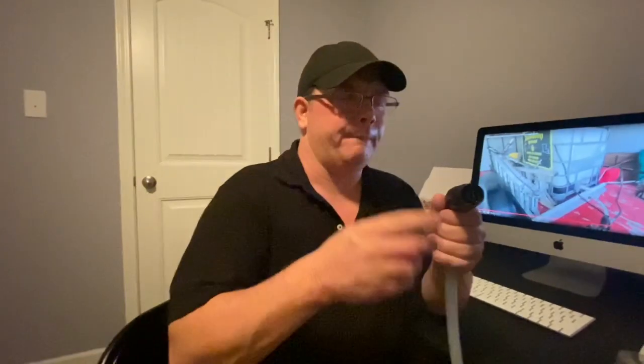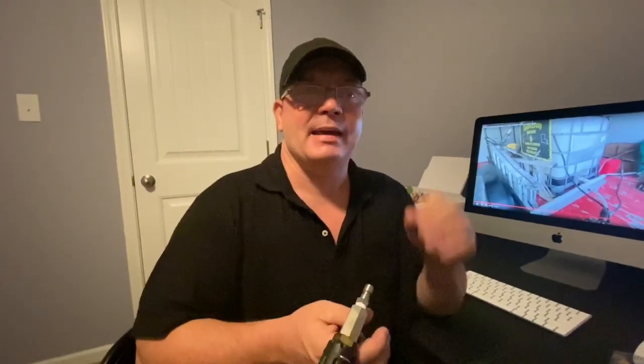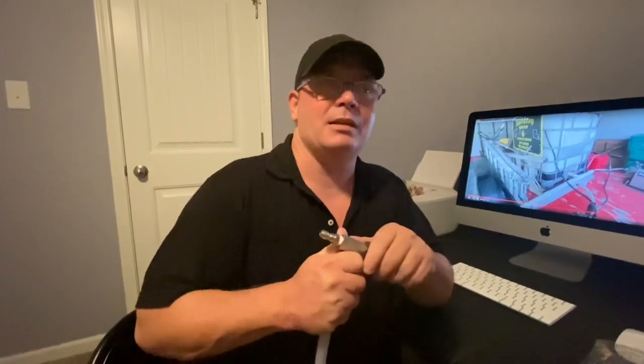One more thing — the little fins on the front of the X-Jet need to be protected. When you're done, put it away carefully. These fins can get bent and broken, and then it won't be performing correctly. I get a lot of questions about the X-Jet, so I hope this helps. Like always, I'm Billy Davidson with Davidson Pressure Washing, and I hope to see you in the next video.